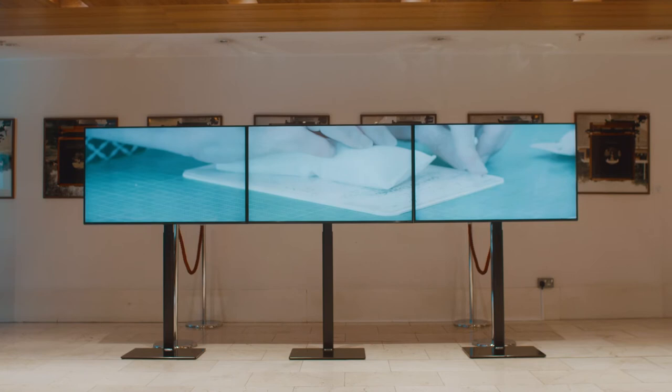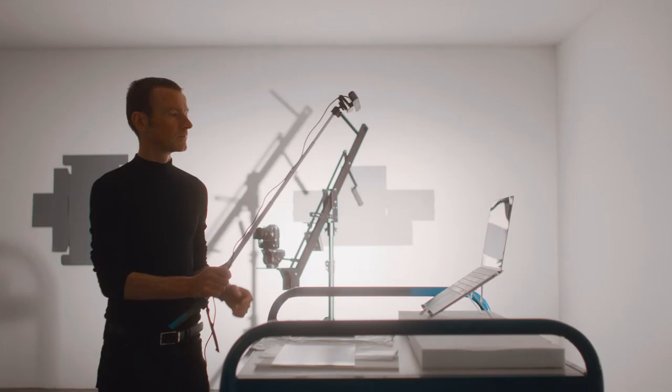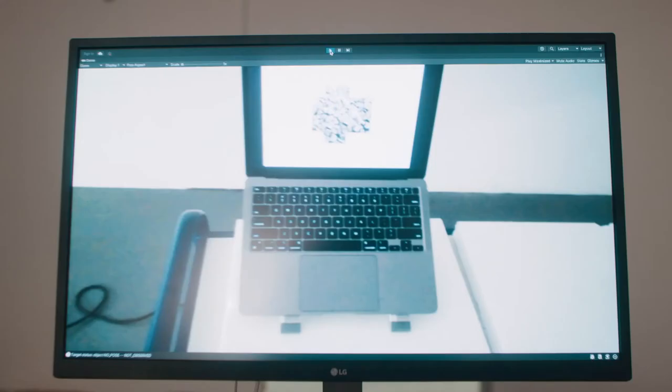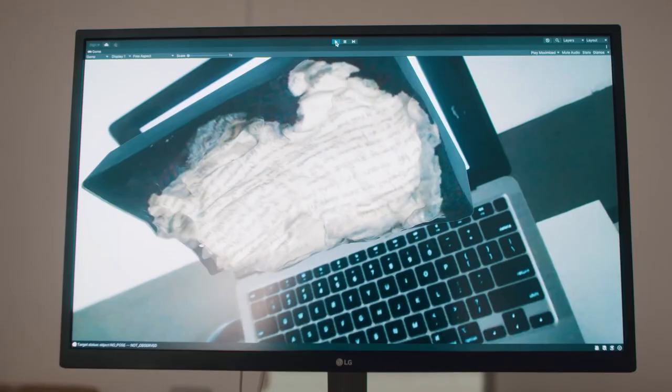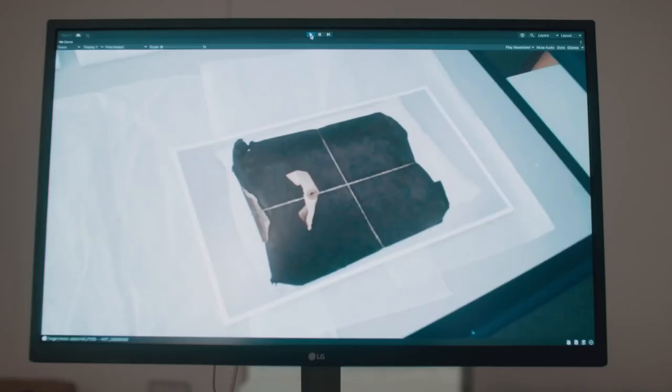When you walk into the foyer you'll first see the three-screen installation, which showcases my interactions with the National Archives, specific documents, and the people behind the scenes. Then as you go upstairs to the reading room, I've done something much more experimental — exploring methods of traditional display and finding other ways to interpret and engage historical documents in these classic and traditional museum cases.